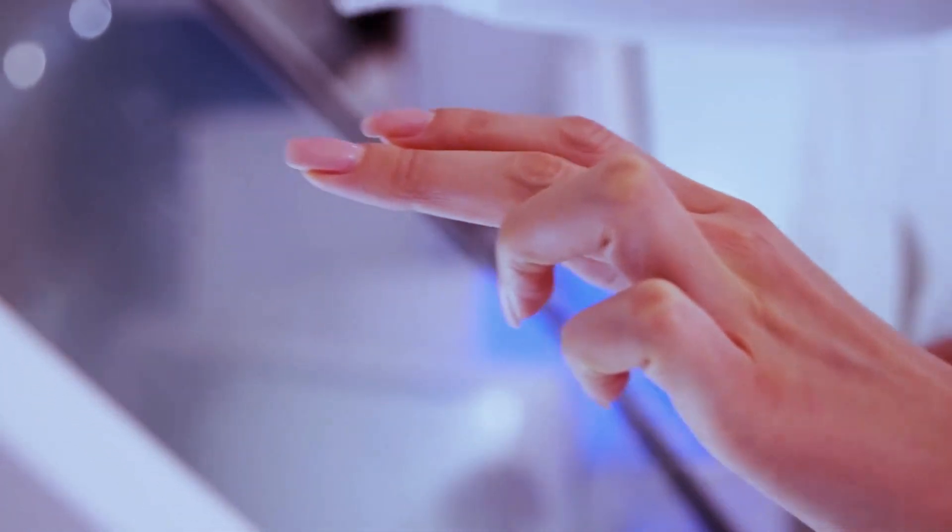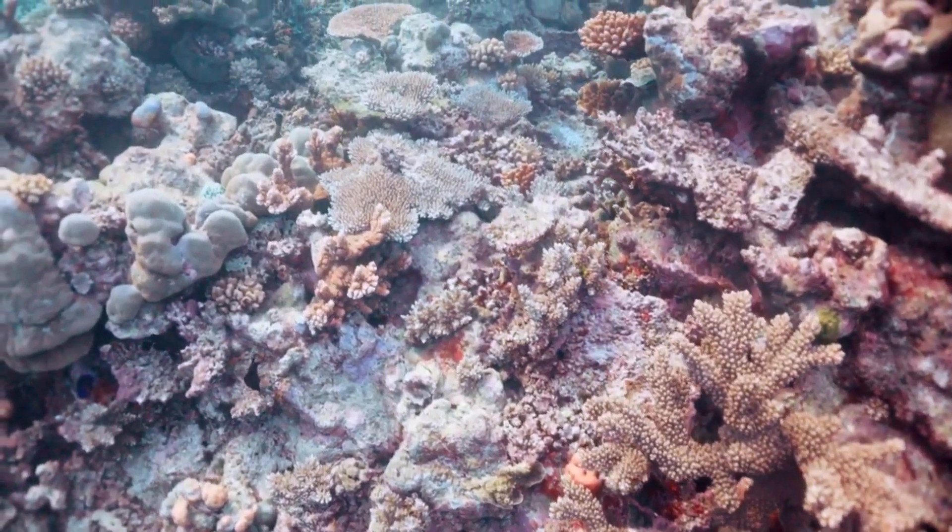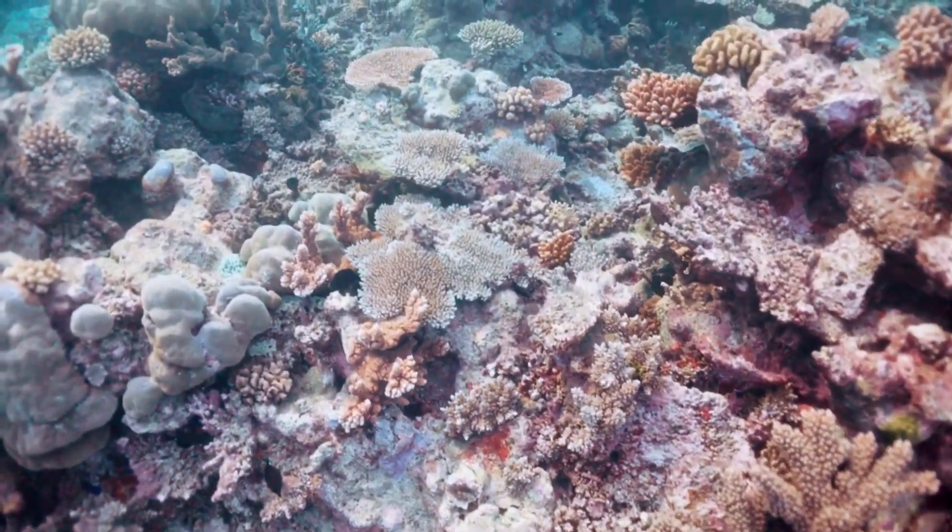Jelly Touring is important because the data collected from it can help researchers gain valuable insights into jellyfish populations and the extent of damage caused by jellyfish blooms. This information can be used to better understand and protect ocean ecosystems.